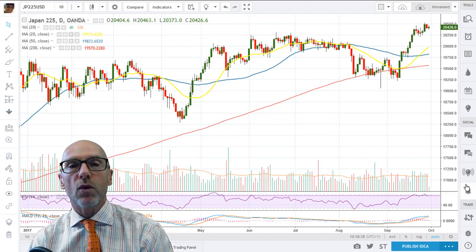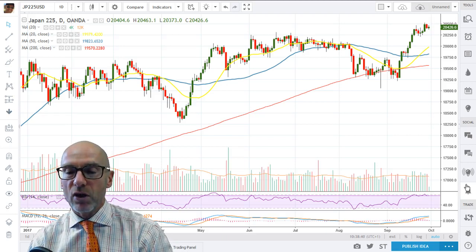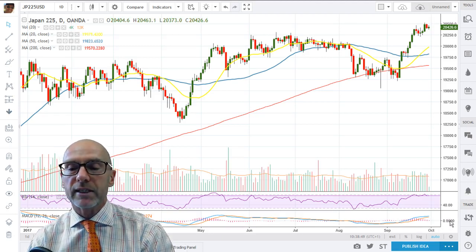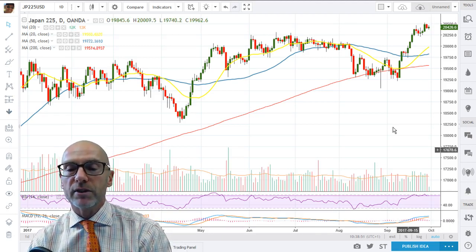The RSI is at a high level — 67.14 — very much indicative of positive momentum. And the MACD as well: although the differential has narrowed, the short term is still above the long term, and the histogram is still above zero.